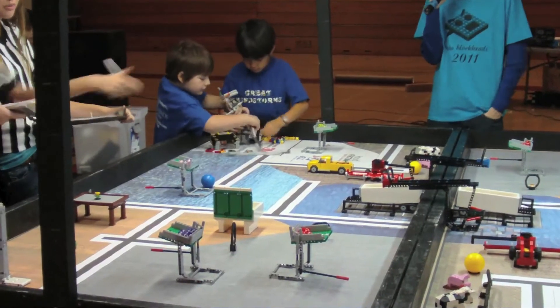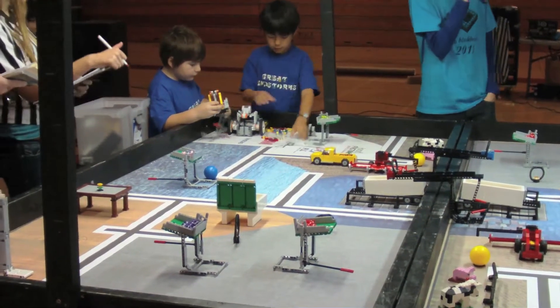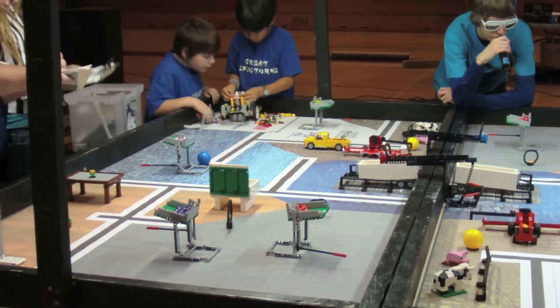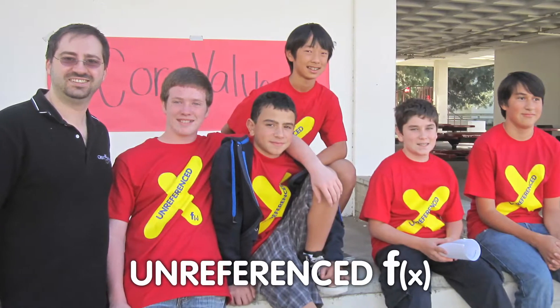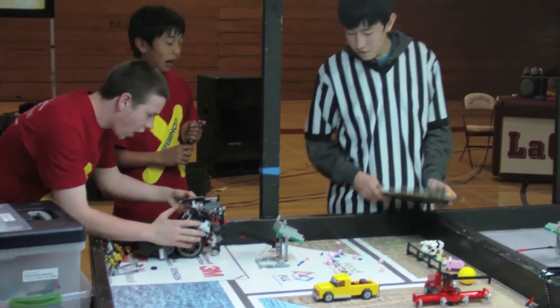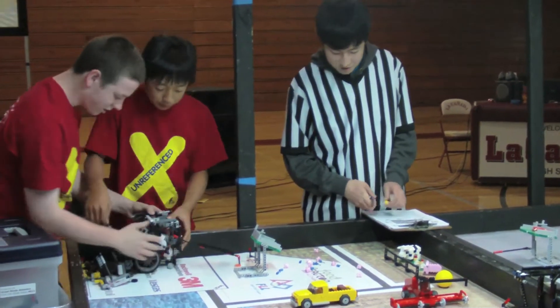Every year, FIRST LEGO League challenges children to contemplate and solve real-world problems based on a theme. This year's theme is the food factor, and it includes everything from farming, fishing, and food delivery to contamination cleanup and pollution reversal. The kids get a crack at solving these problems by completing tasks laid out on an official playing field. They solve them with LEGO NXT robots that they design, build, and program — and they do it without directions from their adult coaches.